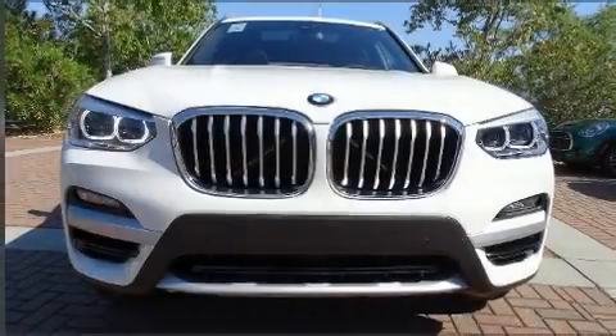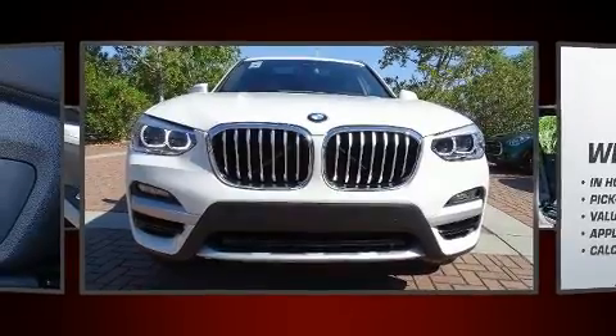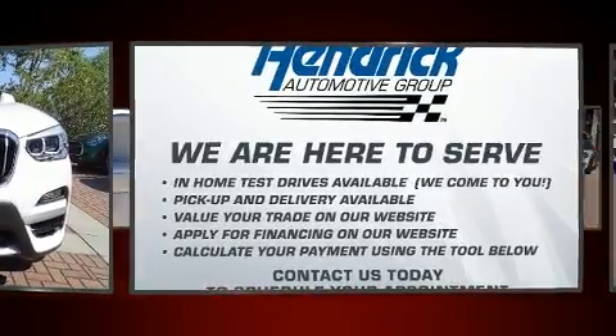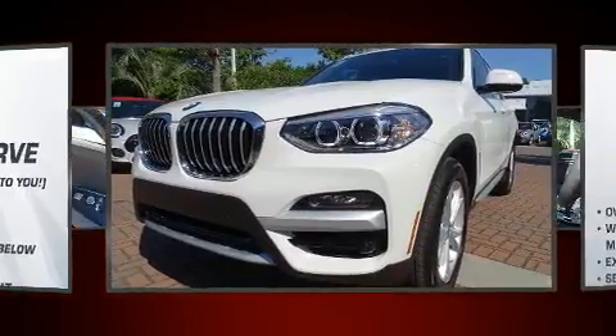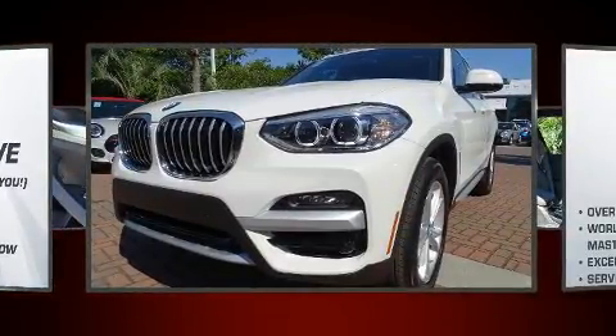Come test drive this 2020 BMW X3. It features an automatic transmission, rear-wheel drive, and a 2.0-liter 4-cylinder engine. A turbocharger further enhances performance while also preserving fuel economy.